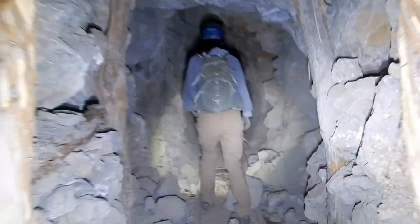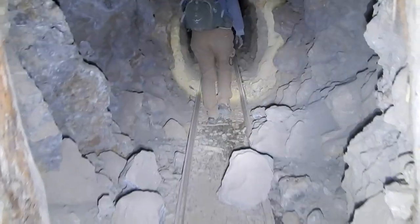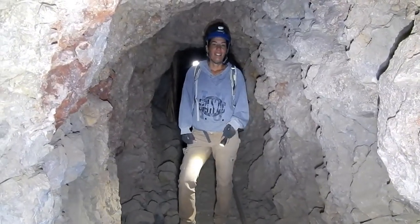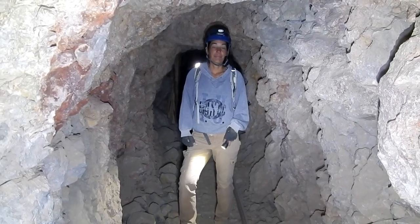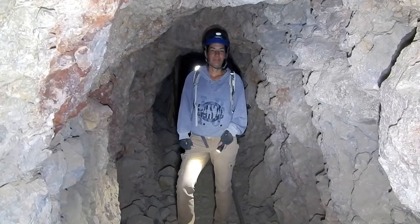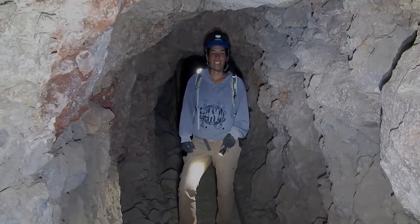We're back to the track. That was kind of fun, wasn't it? I know it was a small mine, but we appreciate you watching — they can't all be huge multi-level monsters. We hope you enjoyed it and we'll see you next time.